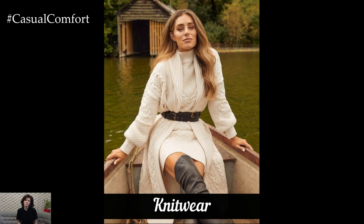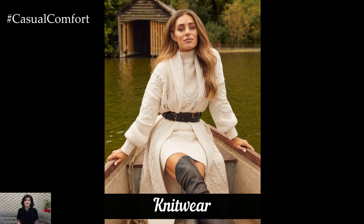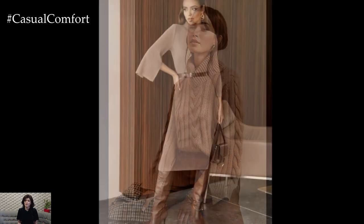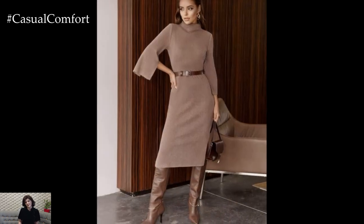Knitwear is the heart of fall fashion. Whether it's a chunky oversized sweater, a sleek turtleneck, or a textured cardigan, layering is essential for transitioning through the season. Opt for neutral hues like cream, gray, or navy to create a versatile base.